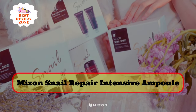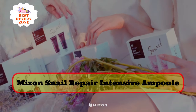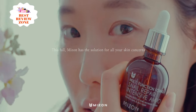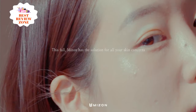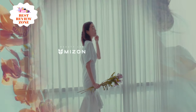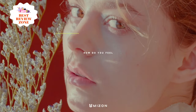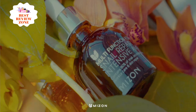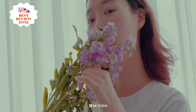Number 5: Mizen Snail Repair Intensive Ampoule. This ampoule contains over 80% snail secretion filtrate, giving it a thick and elastic formula. It is enriched with hyaluronic acid and cacao tree extract to hydrate, improve skin elasticity, and reduce redness and inflammation. According to some, this formula can help reduce the appearance of acne and acne scars. The ampoule contains no artificial coloring, fragrance, or parabens. An ampoule is an intensive serum that contains higher concentrations of active ingredients.